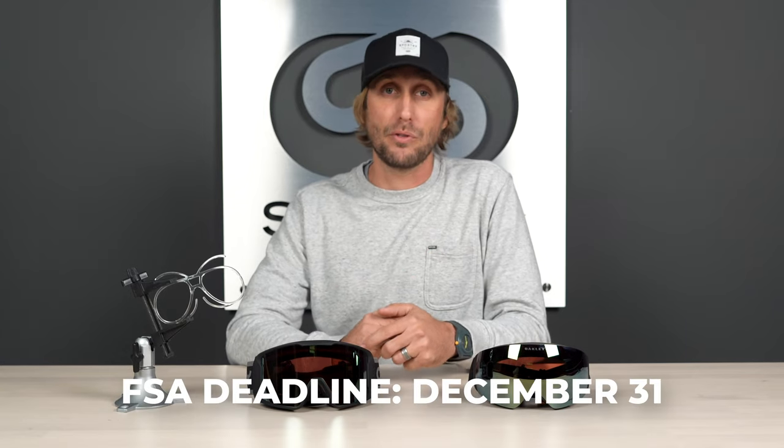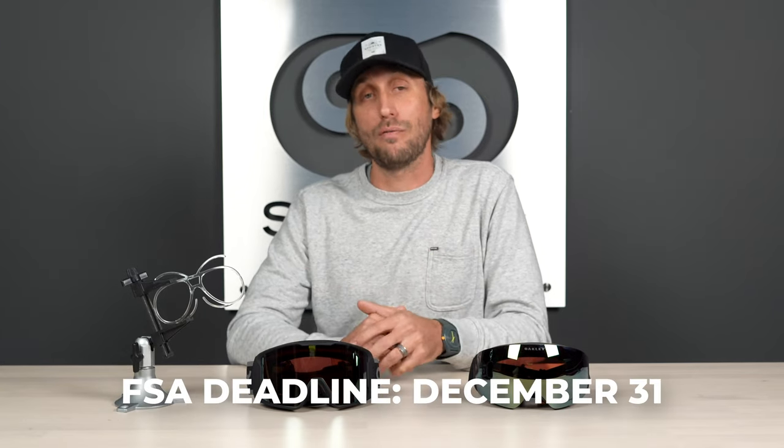Usually money that goes unused in an FSA account is forfeited at the end of the calendar year. So make sure you get your order in before December 31st for it to be eligible and qualified as an expense.